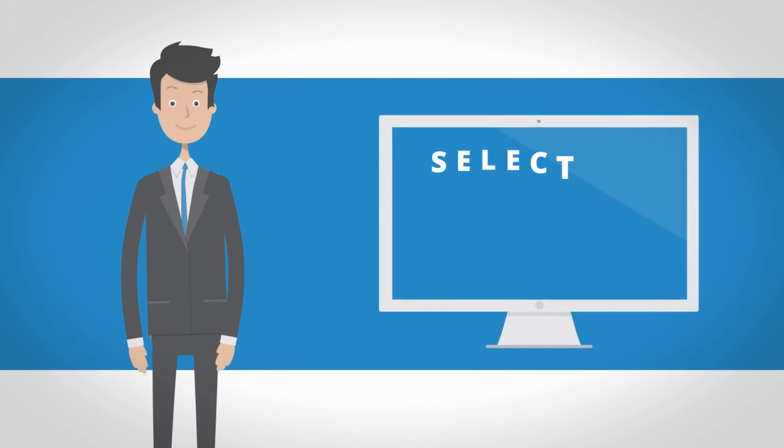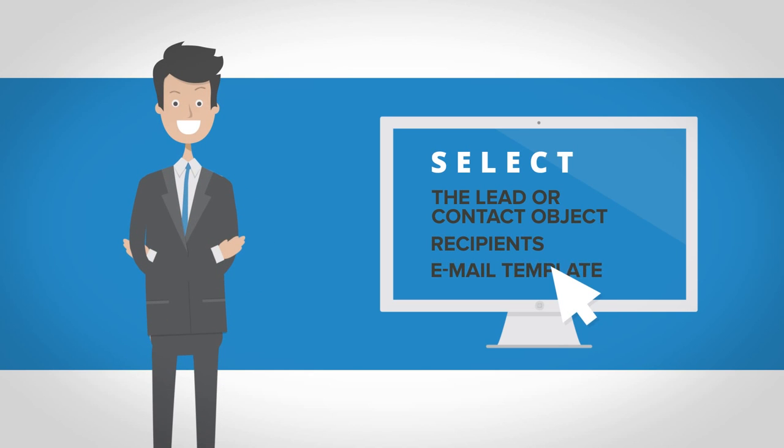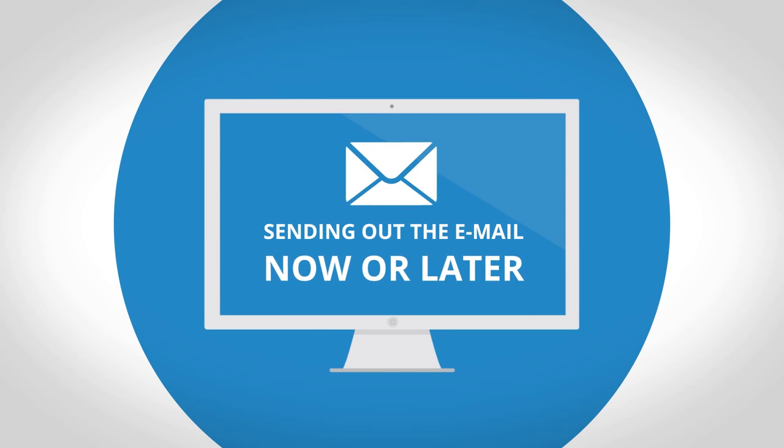All he needs to do is select the lead or contact object, then his recipients, and then an email template. Finally, he's given the option of sending out the email now or later.